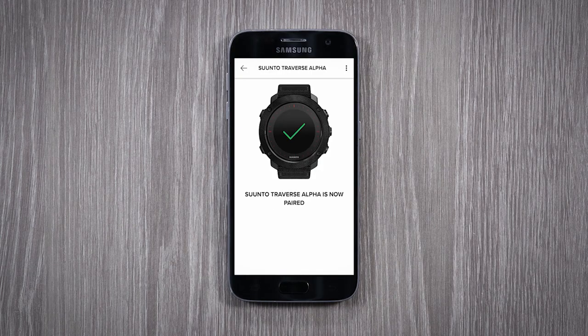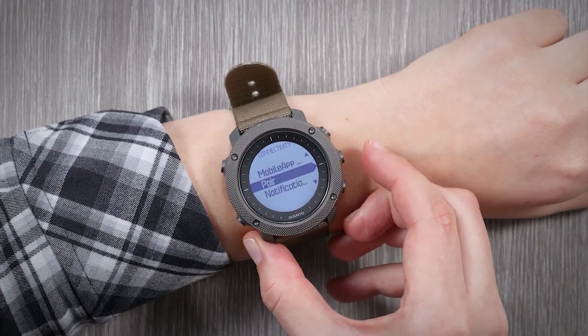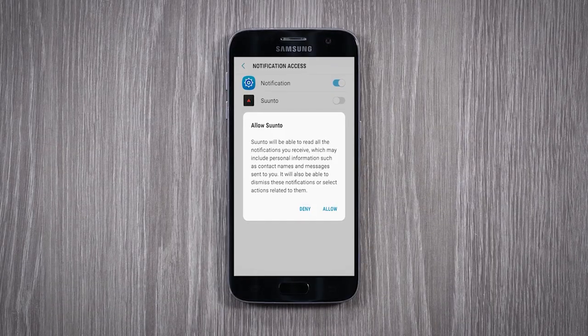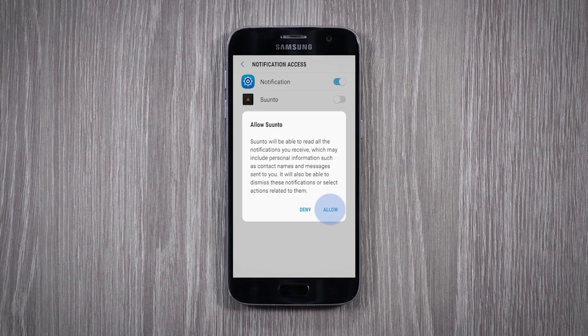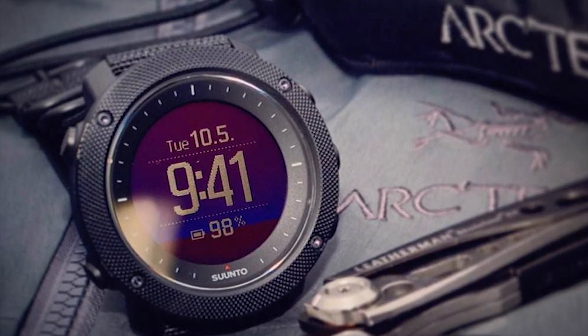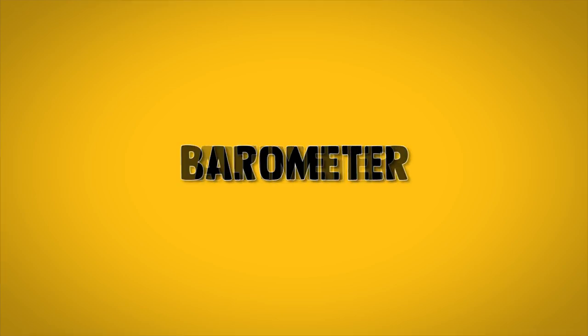However, to access the details of the activity, you need to pair the watch with your smartphone for synchronization. If you pair the Suunto Traverse Alpha with your smartphone, you can change the watch's settings directly from the smartphone and the watch can also show your phone's notifications. Additional features useful for tactical enthusiasts and hunters are compass, altimeter, and barometer.